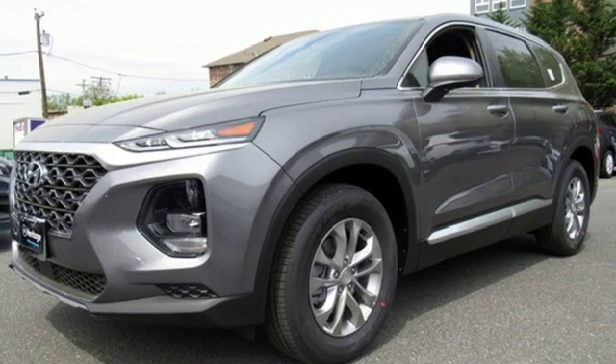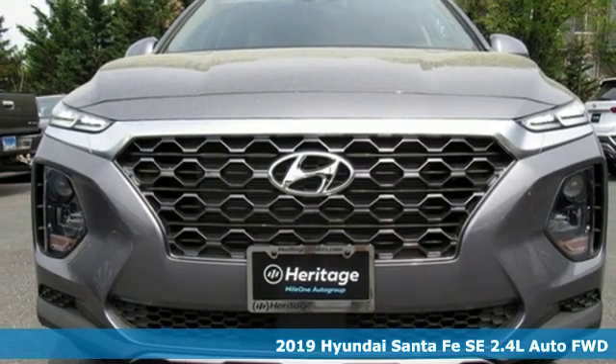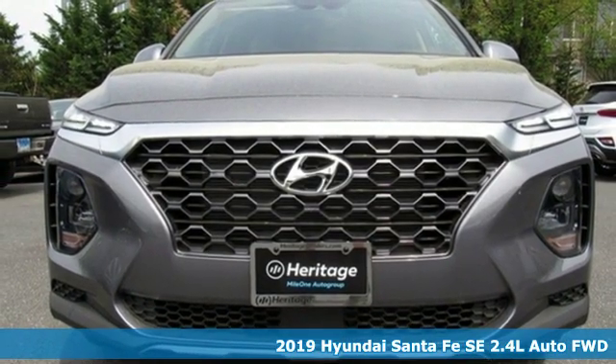Here's a new 2019 Hyundai Santa Fe. Hyundai's attention to detail means a better driving experience for you.